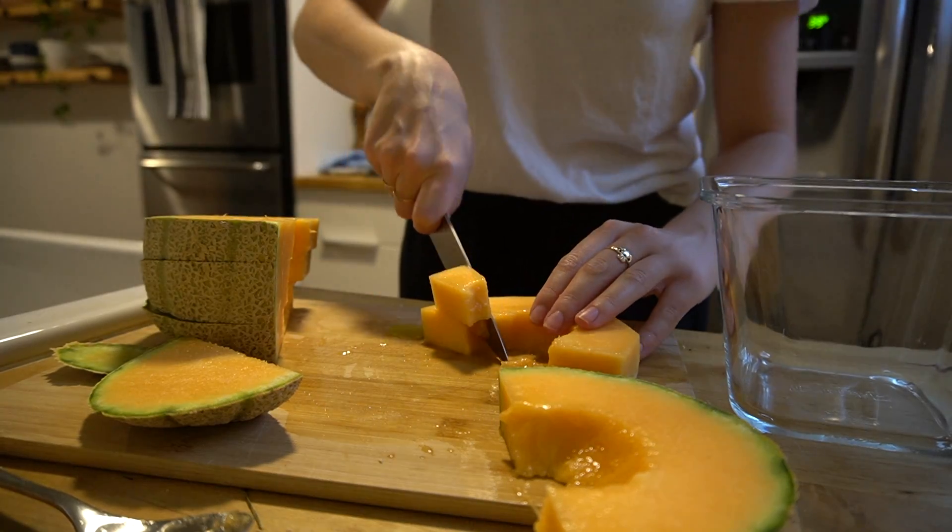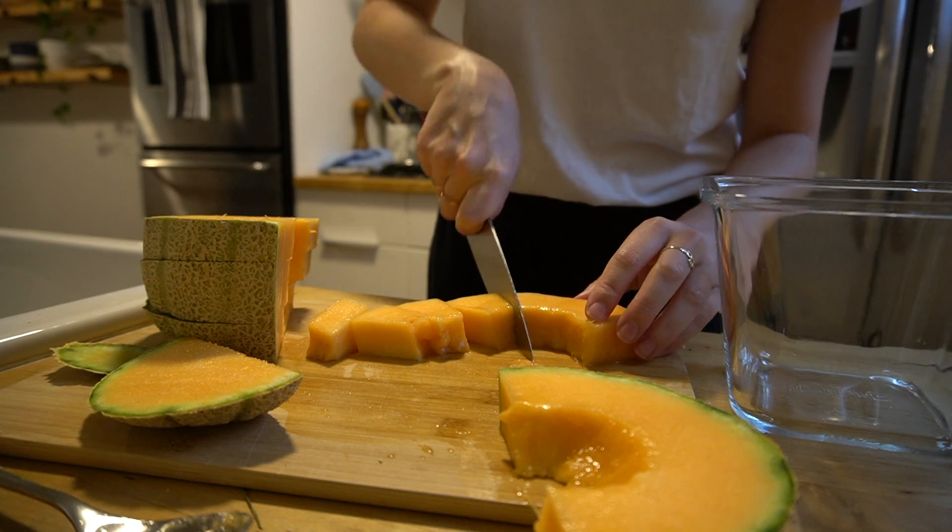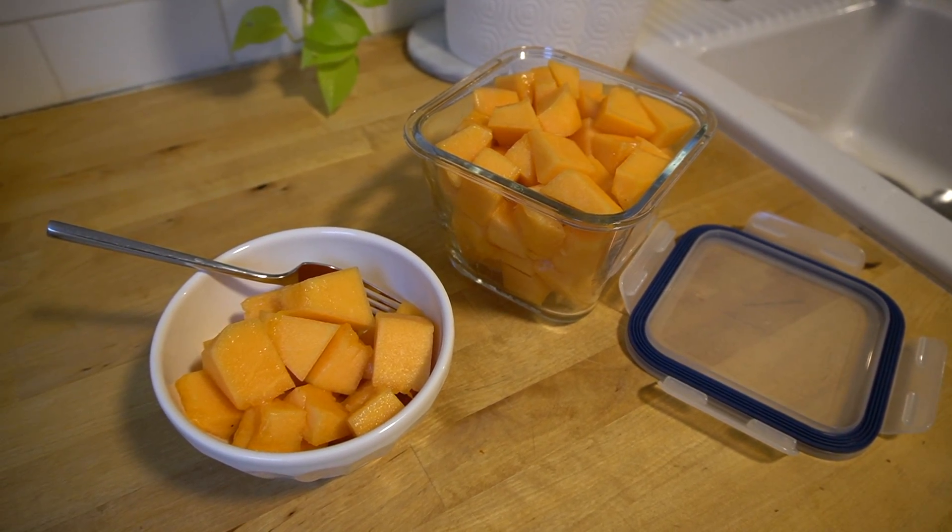They are a lot sweeter than your average cantaloupe, so if you can get your hands on one — they're currently at Trader Joe's — you definitely should. Then I was in the mood to bake and I really love orange cranberry scones, but I hadn't made them gluten-free before so I looked up a recipe.